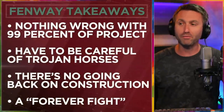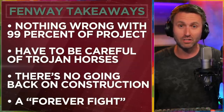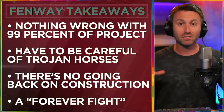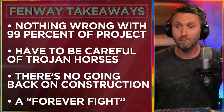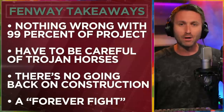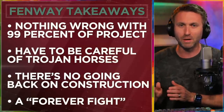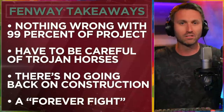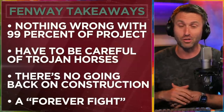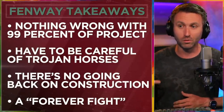It's a huge holdup in all of this. So here are my Fenway takeaways, in Fenway Green at the top: nothing wrong with 99% of this project. They want to do it, they want to move forward, they want to improve the area around Fenway — not actually touch the ballpark itself. Fine. But you really have to be careful of Trojan horses in situations like these. When you push an entire package of things through, and then you fit in the one part that nobody's really hot on and there will be some pushback on, you slide it in there and try to hide it with something that everybody else really likes — you push that Trojan horse through the gate. What's inside the Trojan horse is what you have to be careful of.